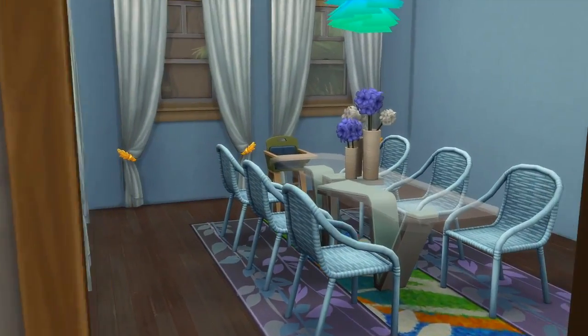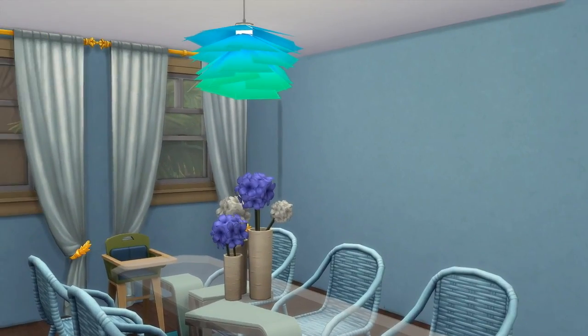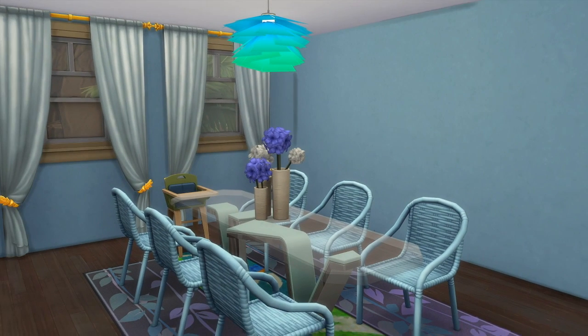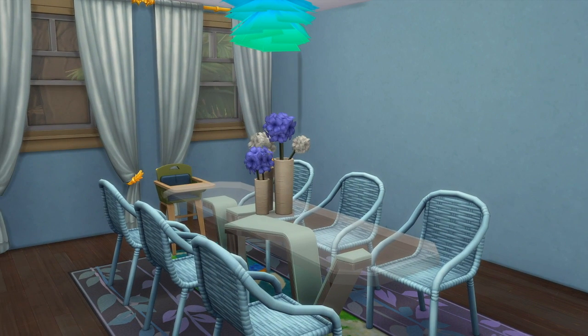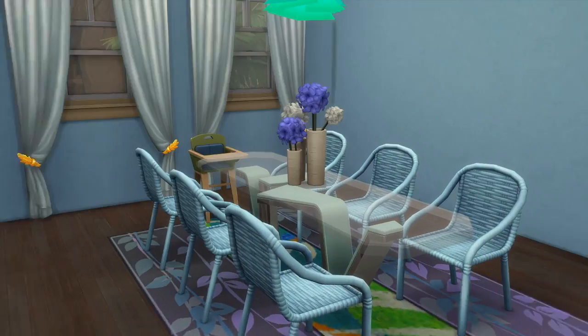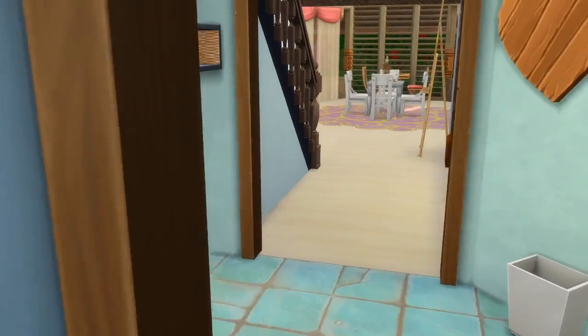We're going to go into this dining room now. This dining room is like blue. It's got a new light — well, it's not a new light, it's new for me because I always use the saucer lights. We got wicker chairs, and actually that was three rugs combined to make one rug.